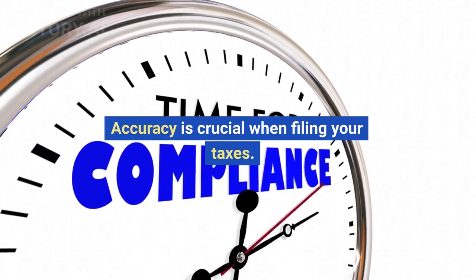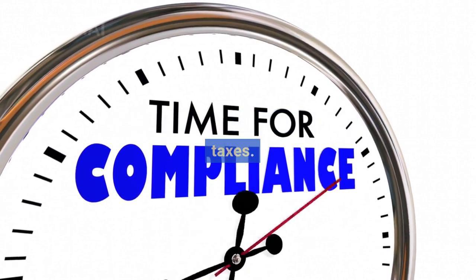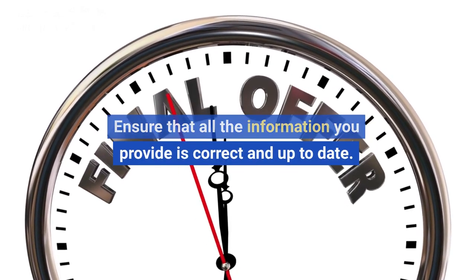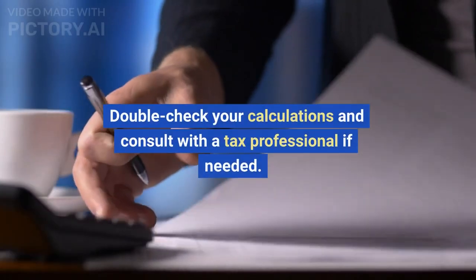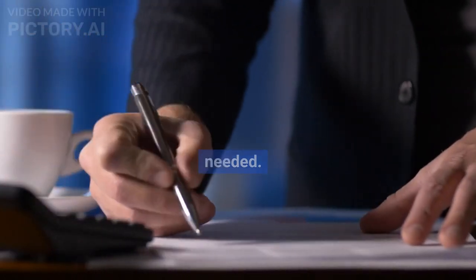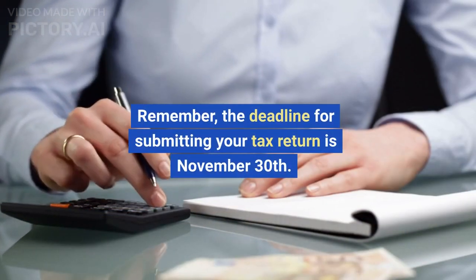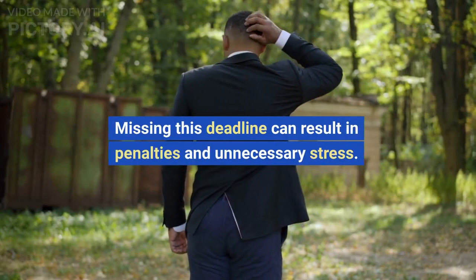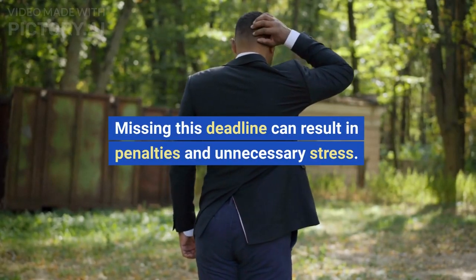Accuracy is crucial when filing your taxes. Ensure that all the information you provide is correct and up-to-date. Double-check your calculations and consult with a tax professional if needed. Remember, the deadline for submitting your tax return is November 30th. Missing this deadline can result in penalties and unnecessary stress.